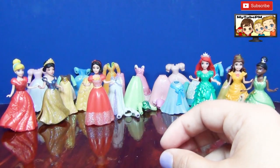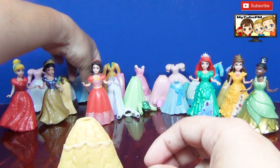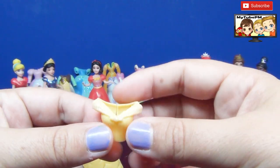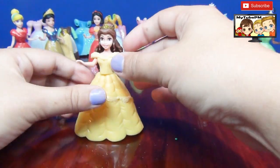And now I see the perfect dress for Belle. This is her original dress — a little sparkly top. Let's see if Belle can wear this dress. There you go. The skirt's a little big but it still fits her pretty good.